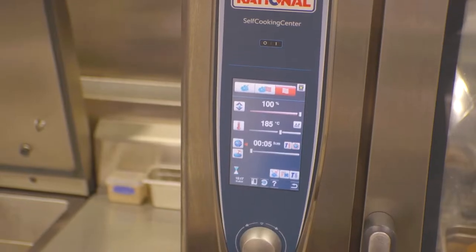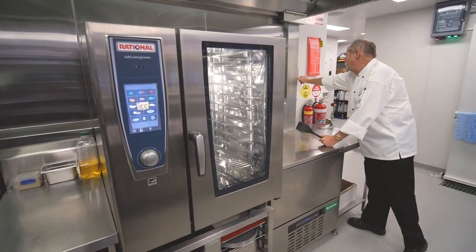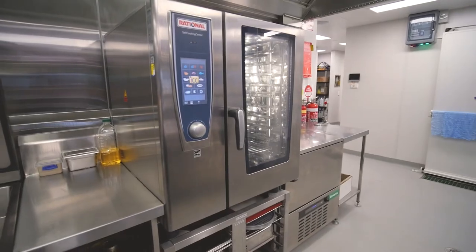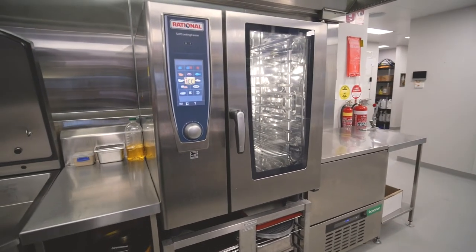A lot of the programs that are built into the unit, or you can build in yourself, you can just set them and they're a set-and-forget thing. You put them in, it buzzes when it's ready to go, it adjusts temperature along the way if it needs to, and your recipes come out as they should every time.